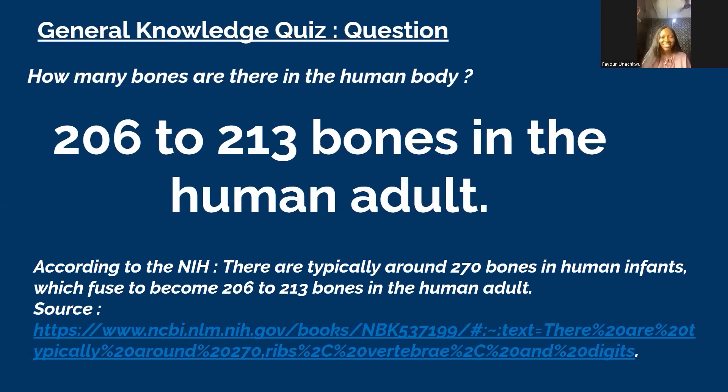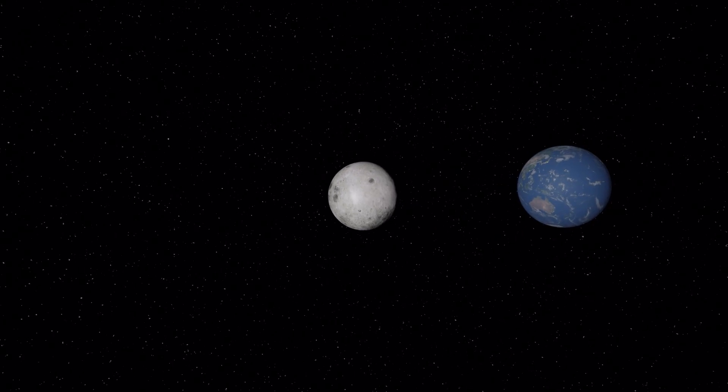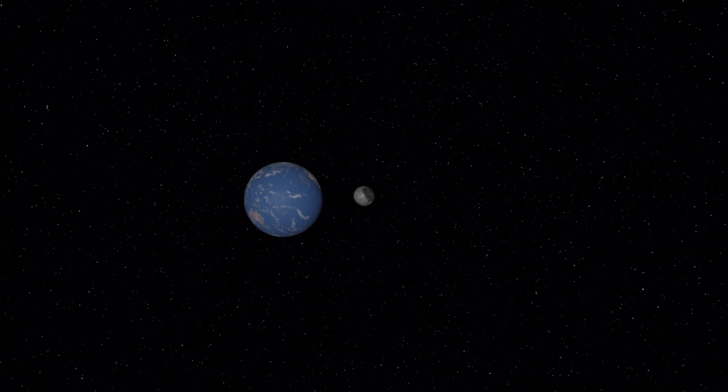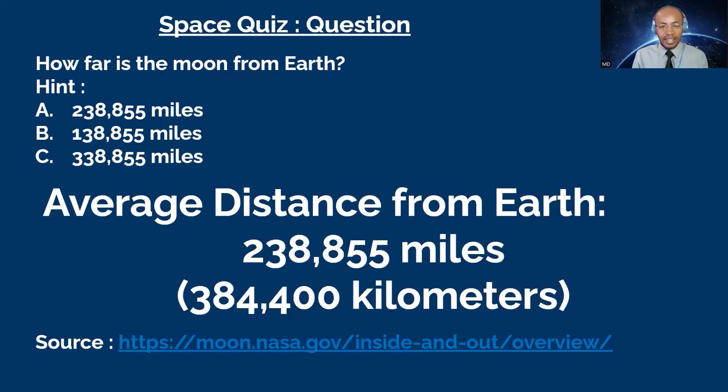Next question goes to Favor. How far is the moon from our planet Earth? A: 238,855 miles. B: 138,855 miles. Or C: 338,855 miles. You have 10 seconds. Favor picks C — that's not correct. Tonight, you want to try? Tonight: I'll guess A, 238,855 miles. That's correct! The average Earth-Moon distance is around 238,855 miles, which is 384,400 kilometers, based on data from NASA.